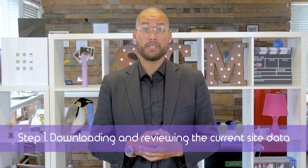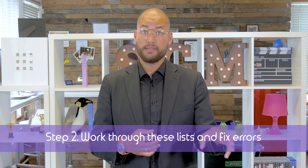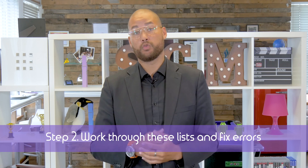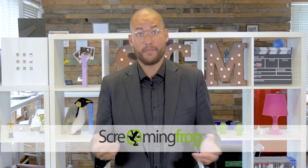Start by downloading and reviewing the current site data — this is URLs, keyword rankings, index pages, links, the lot. This will not only help you to identify any existing issues, but also benchmark performance before moving to a new website. You'd then work through these lists and take action on things like orphan content and fix any potential crawl errors. There are some awesome tools that can help you with this, something like Screaming Frog, which is personally one of my favorites.